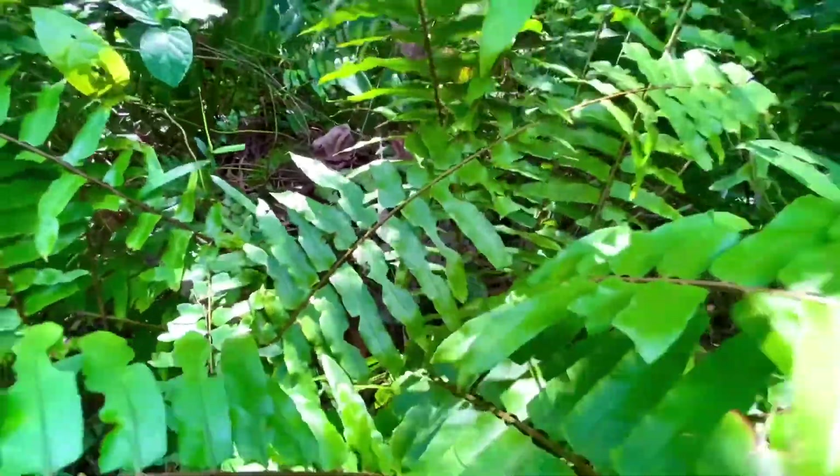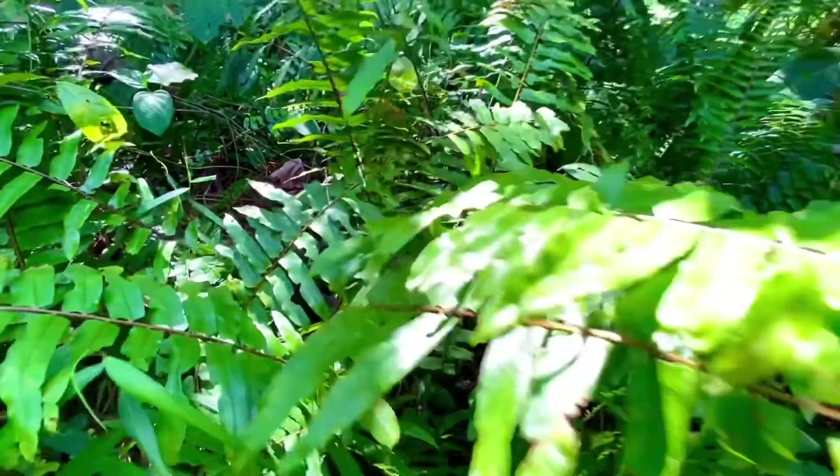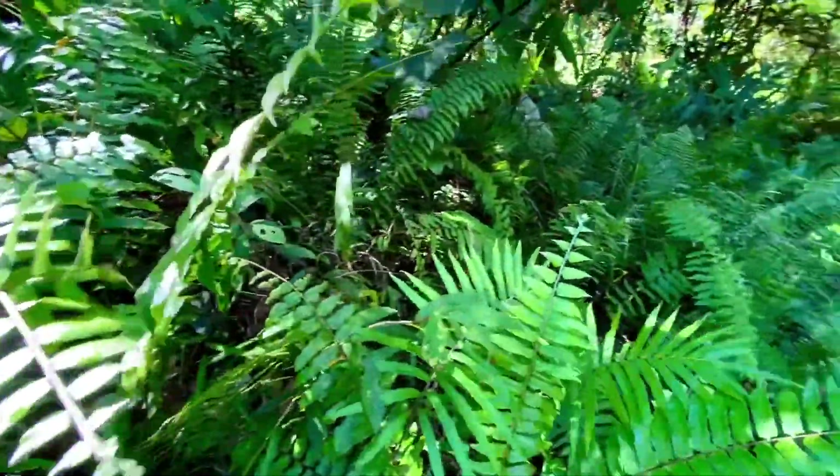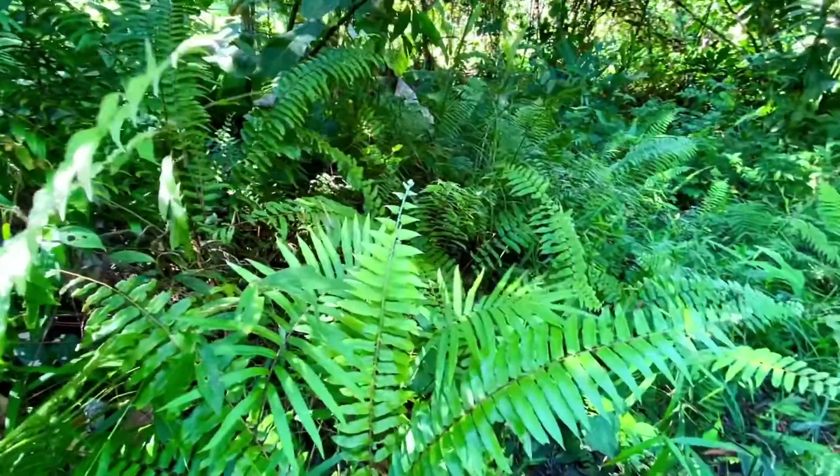Hello everyone, today I have a challenge and this challenge is all about nature, about native ferns.